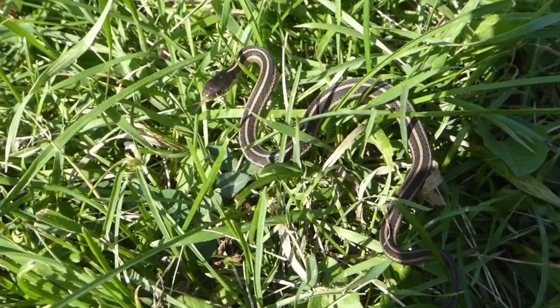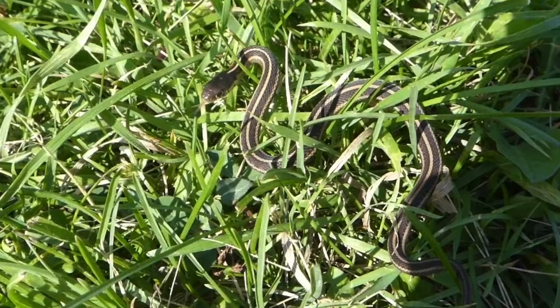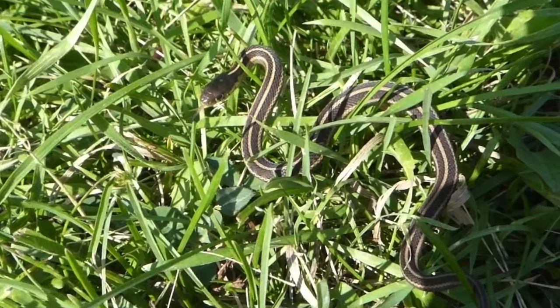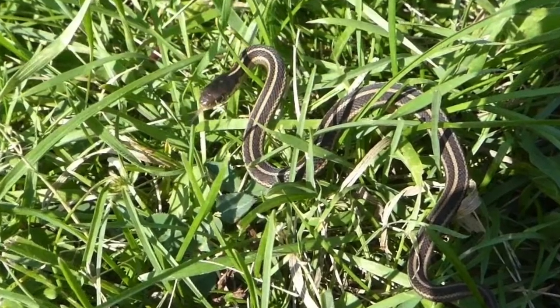This is a garter snake, and it's probably the most common snake you'll find in your neighborhood. They are harmless — they're more apt to flee from you than do anything else, like we saw here. Although they may try to make you think they're dangerous, like this one did, by rearing up and opening its mouth and hissing.